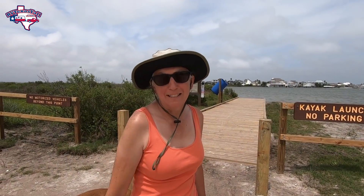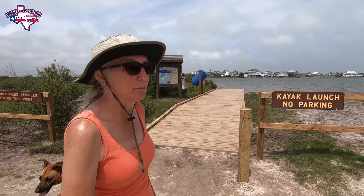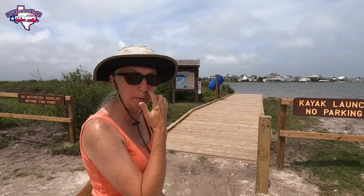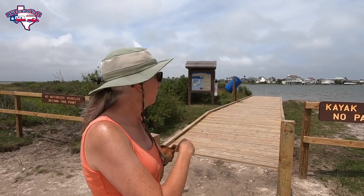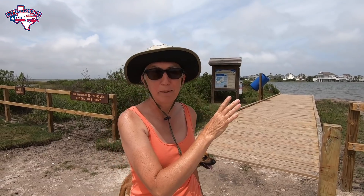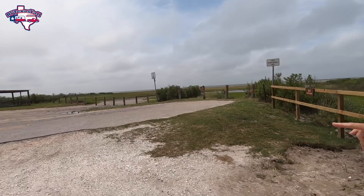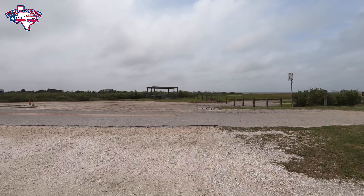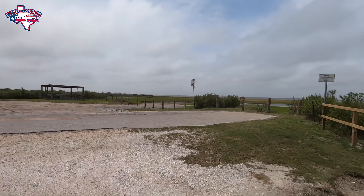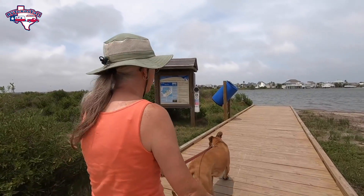Just past the bayside RV loop, if you continue down the road, it dead-ends to an area where they've just put in a new kayak launch. They were working on this last time we were here — there was a launch here before, but they just redid all the boardwalk, and that takes you to one of their paddling trails. There are maps showing the different paddling trails, and there's a fish cleaning station over here as well. You can park right here and then just walk across the boardwalk.